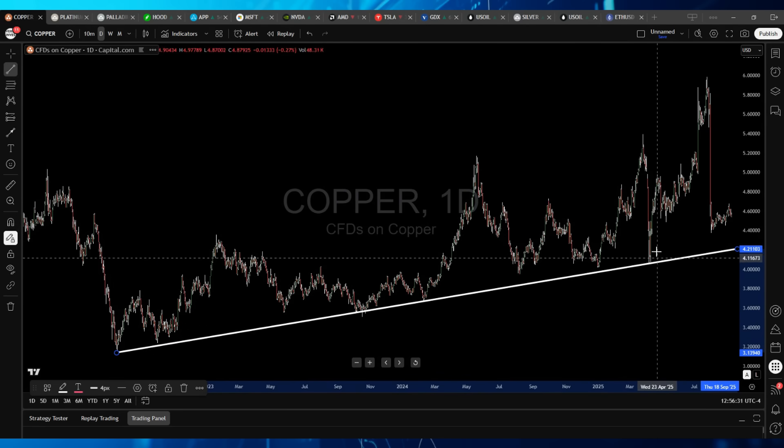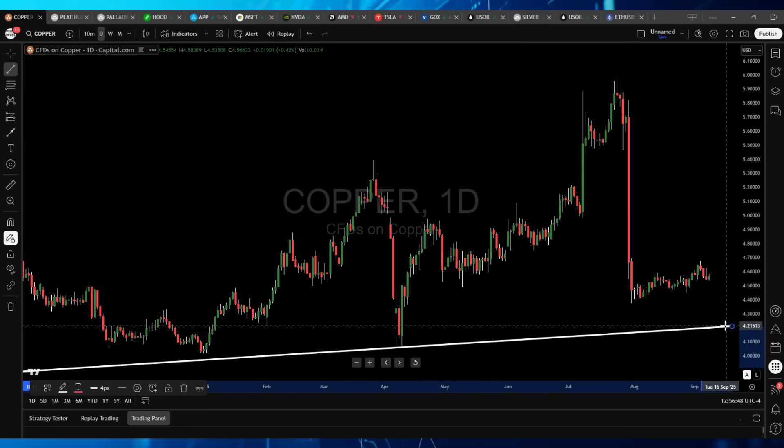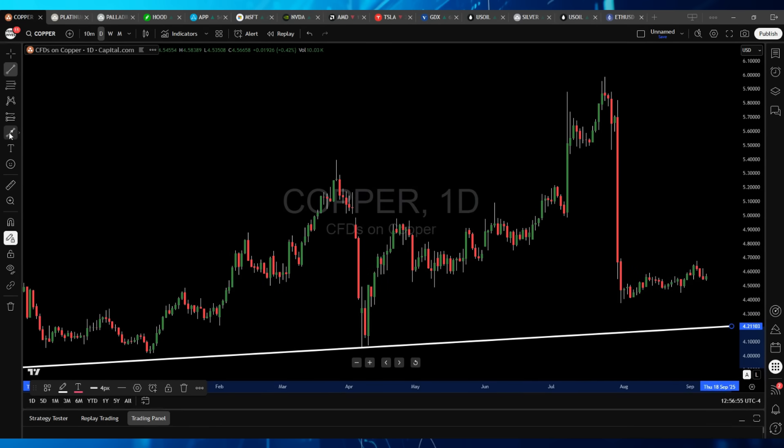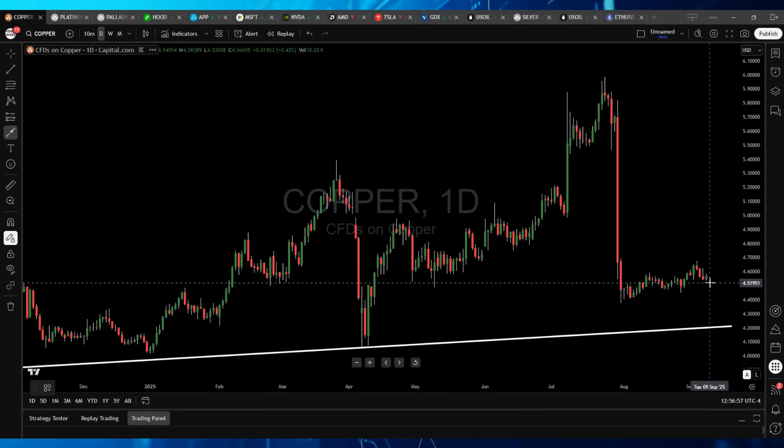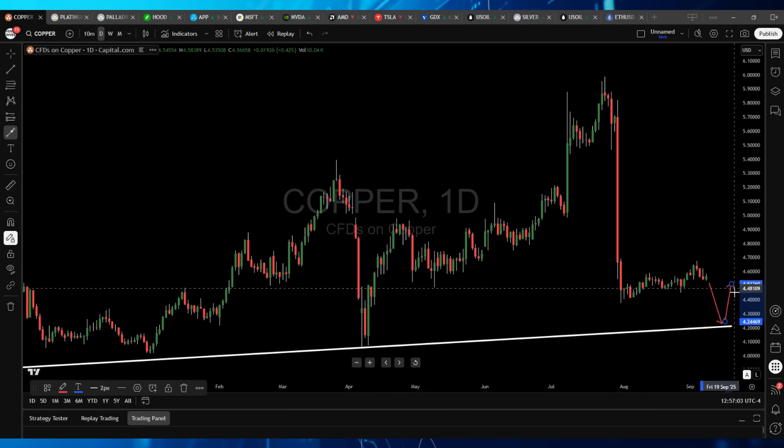Look at how many times price has come down tagging or kissing that trend line. That trend line tells us it would be your next major support. If the bear flag plays out — which is favored based on probability — the downside target is going to be around $4.20 to $4.21. Whether or not it breaks there, we'll have to wait and see. But at the very least, if price follows the way technical analysis generally works, we would see the bear flag playing out with a small bounce afterwards.